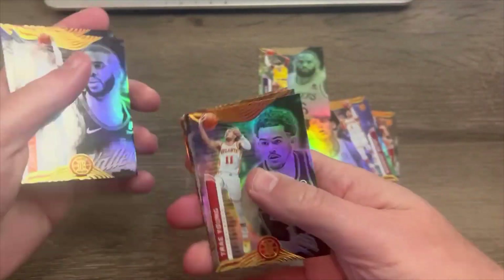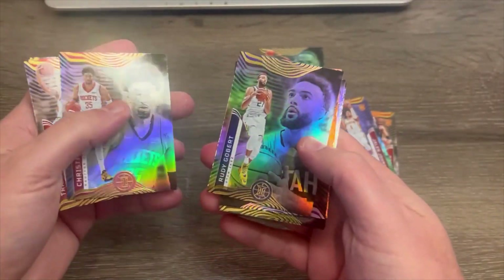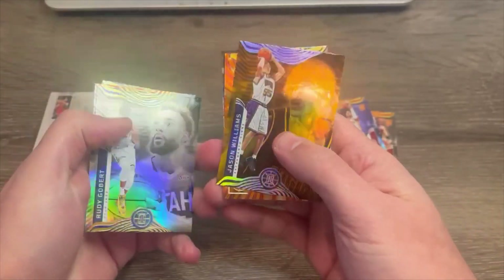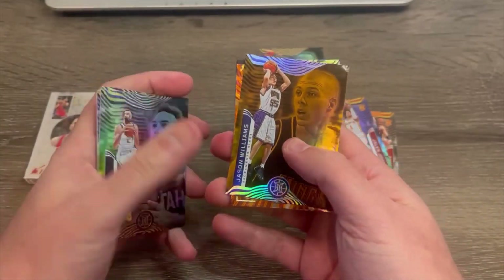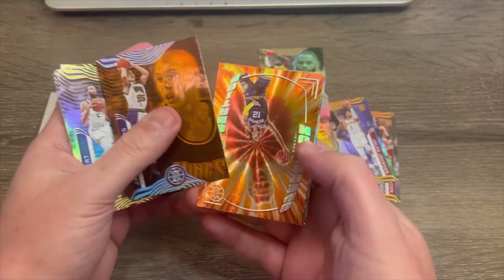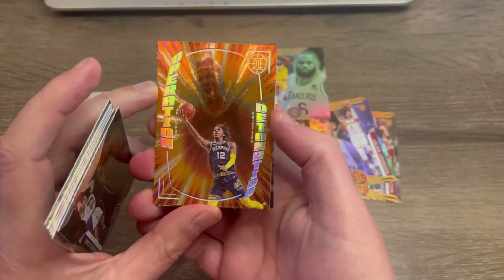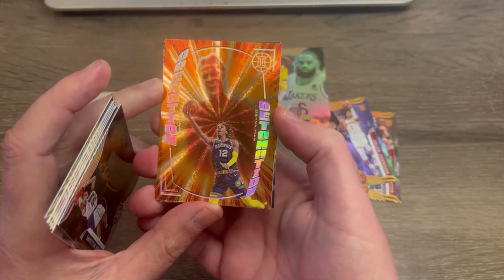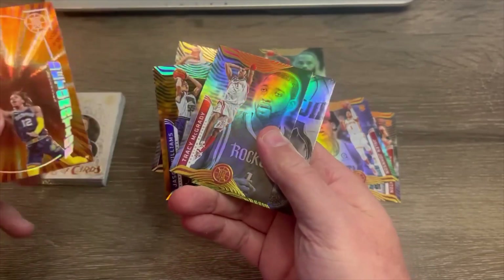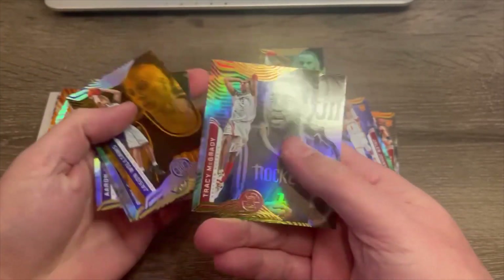Christian Wood, Rockets. Rudy Gobert, Utah Jazz. There's Jason Williams — remember him with the Kings, and a couple other teams. Memphis, I believe. He was quite the dribbler and passer, very flashy. Here's another insert — Operation Detonation. Is that Ja? It is — Ja Morant. Kind of cool. Tracy McGrady.